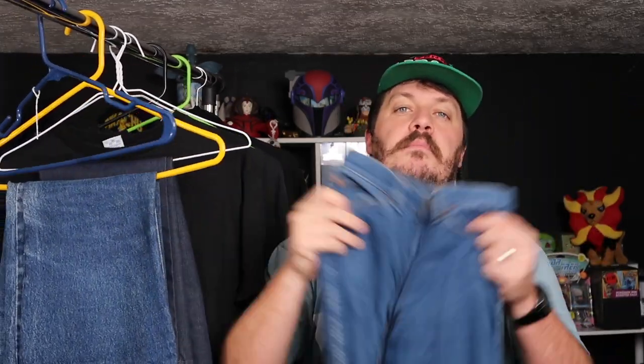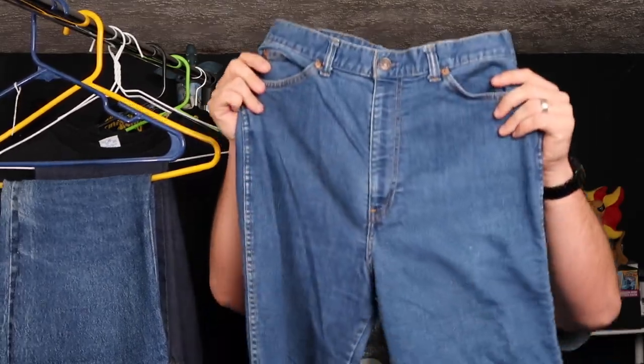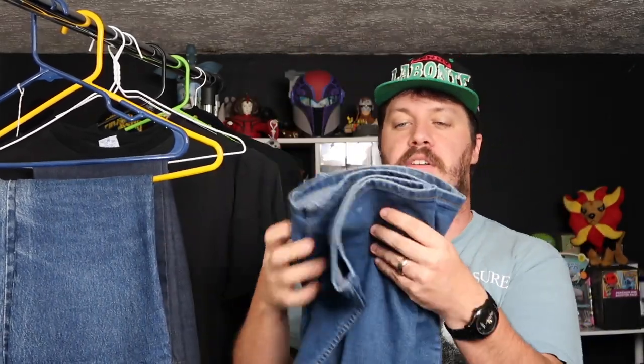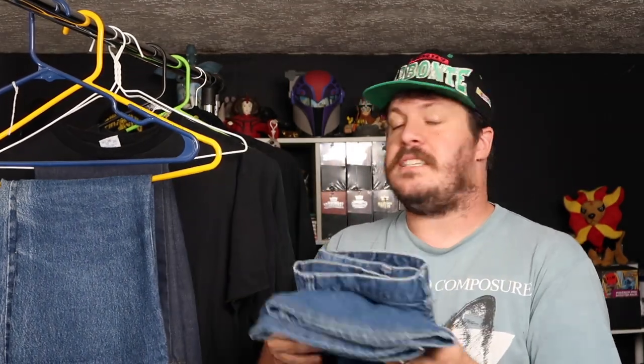First, I want to show you this guy. This is a pair of Orange Tab Levi bell-bottoms. They are not the 646 or the 684, but they are pretty dope. They're a pretty wide leg, pretty decent flair. They've got this blue patch on the back. The lot number is 380. I honestly don't have a ton of information about this particular pair, though I believe it probably has a little more in common with early moving-on jeans by the look of it. Pretty cool pair.